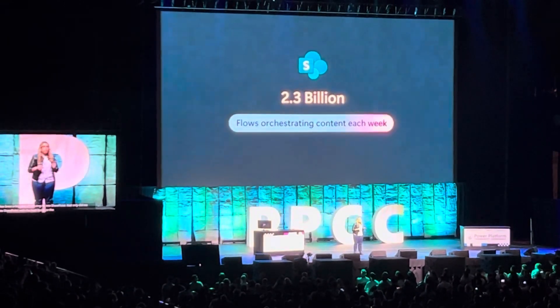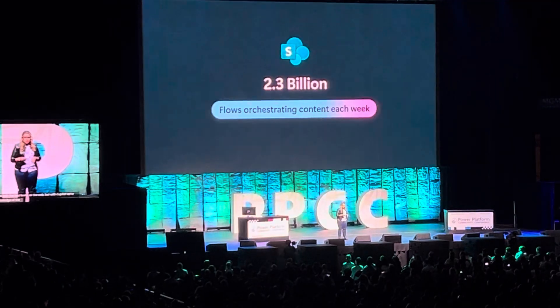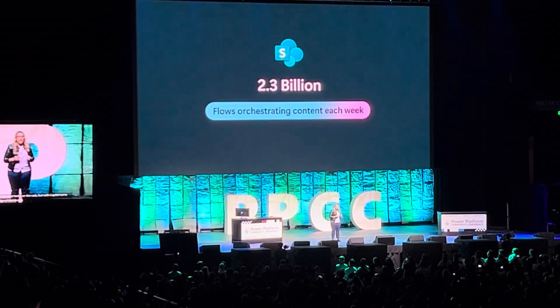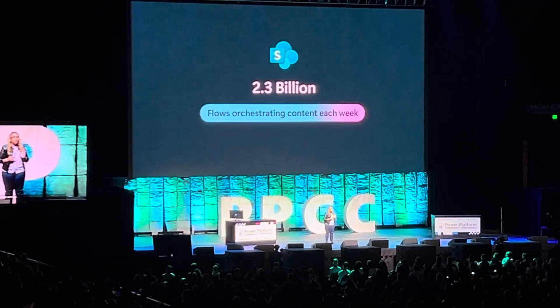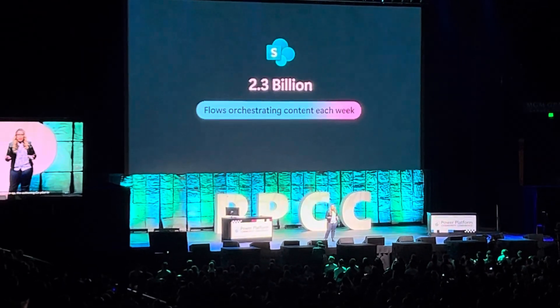With the best of the web, with co-pilot we're unlocking the knowledge of the service. Today I'm excited to introduce the authoring co-pilot in SharePoint, which is set to transform the way pages and sites get created.